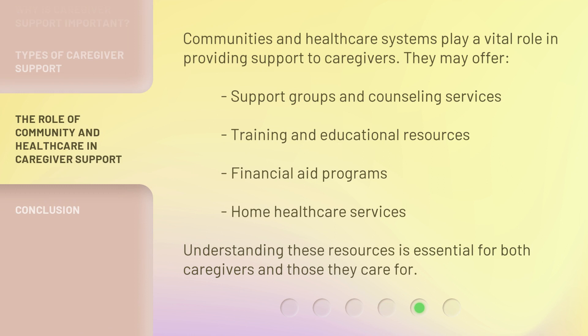Communities and health care systems play a vital role in providing support to caregivers. They may offer support groups and counseling services, training and educational resources, financial aid programs, and home health care services. Understanding these resources is essential for both caregivers and those they care for.